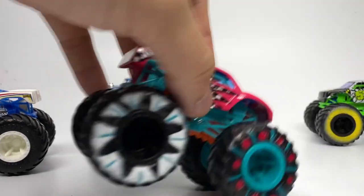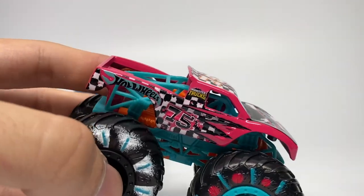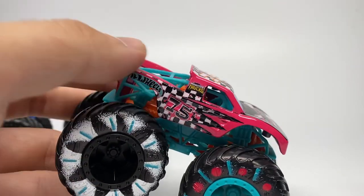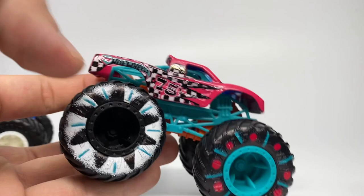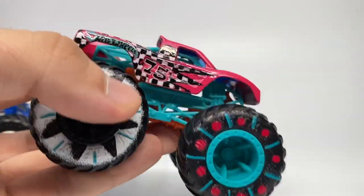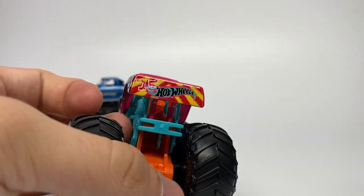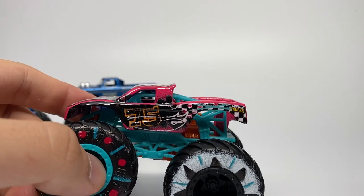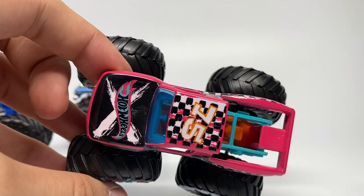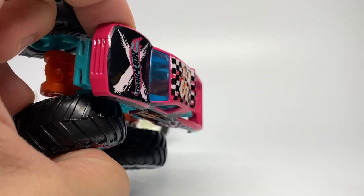The Podium Crasher has a pink body trophy truck style and is number 75 on the side with checkers. I like this paint color choice especially. It has a teal roll cage with an orange chassis, the Hot Wheels logo and number 75 on the tailgate side, and number 75 again on the roof with another Hot Wheels logo on the hood.